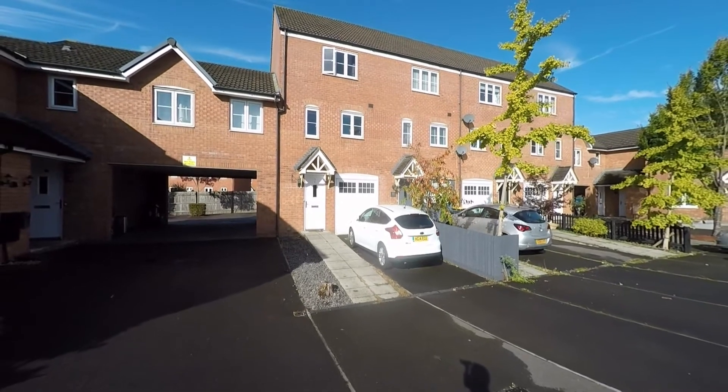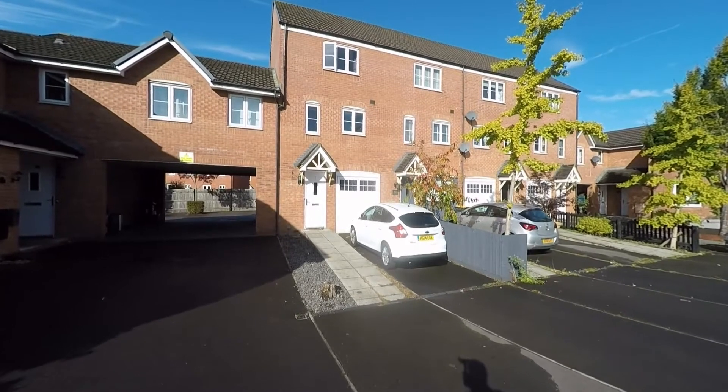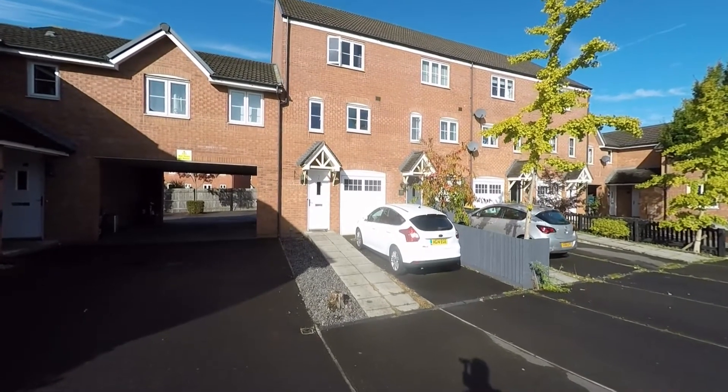Welcome to this video tour of this spacious three double bedroom townhouse situated within a popular residential area and an extremely convenient location here within Newport.